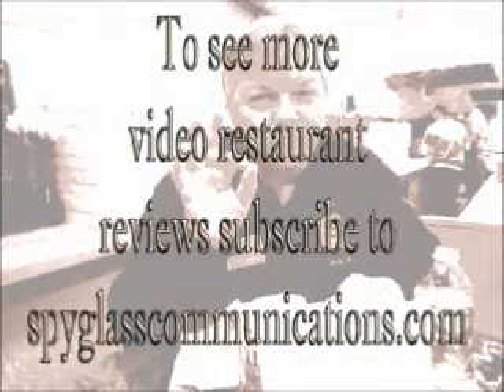To see more restaurant reviews, please be sure to subscribe to Spyglasscommunications.com to see more videos like this. Thank you.